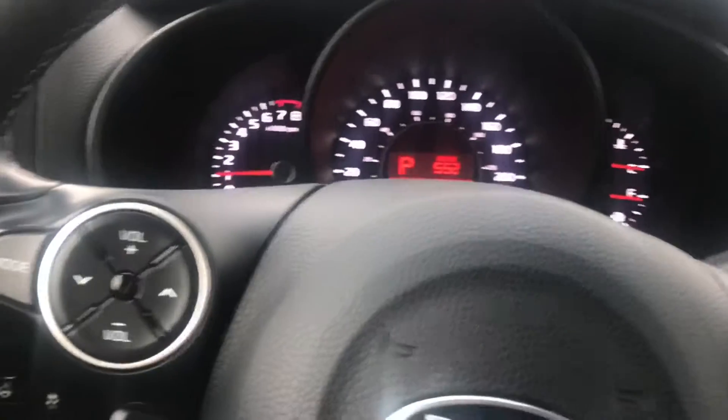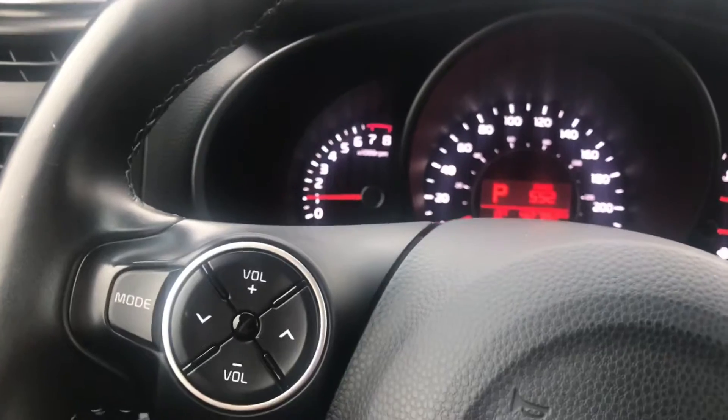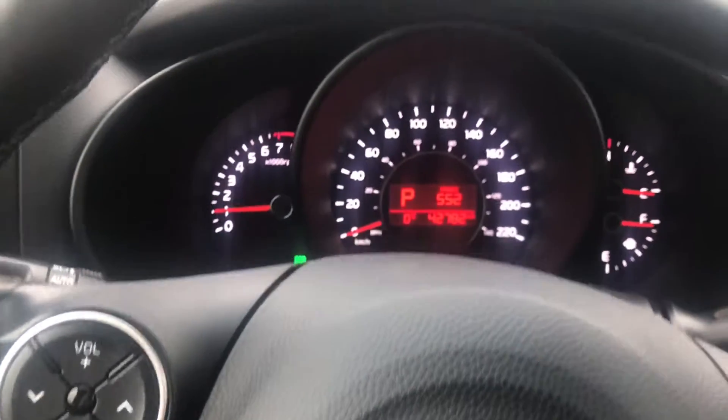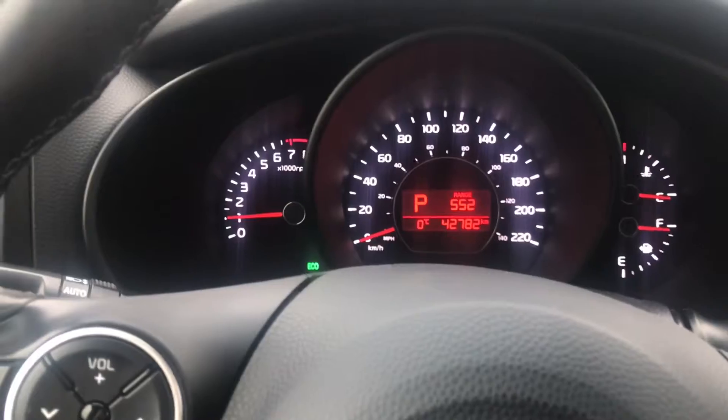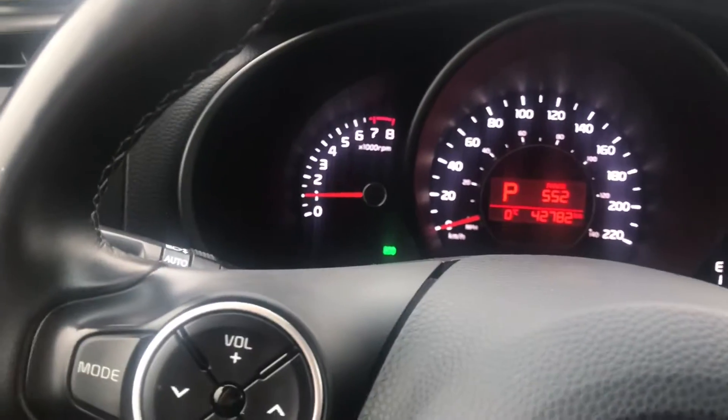The most underrated cool feature of a Kia is the heated steering wheel. It's one of those things you don't think you want until it's dead winter and you have it, and you go, how did I live without this? It's in this vehicle — you've gotta come see it.